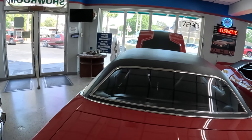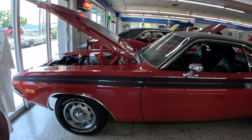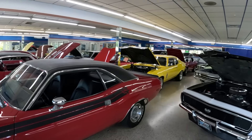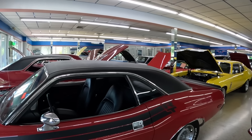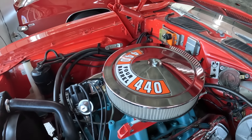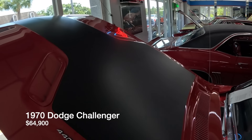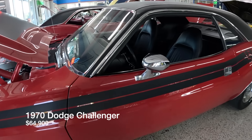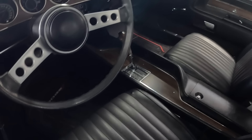Now for the Mopar — a 1972 Dodge Challenger with a 440. It has the RT stripes, though Justin doesn't believe it's a real RT car. It's a 440 Magnum automatic. Not being a big Mopar guy himself, he can't fully explain what makes a real RT — but if it were a Chevy, he'd know. The 440 four-barrel engine bay looks great. This Challenger is $64,900, and those stripes and the piston grip shifter look amazing.